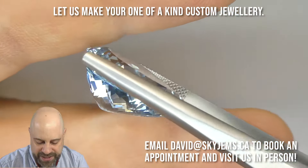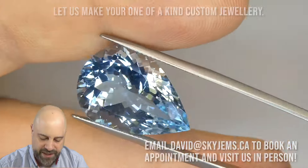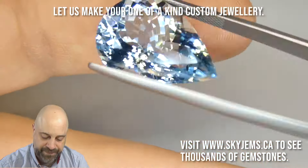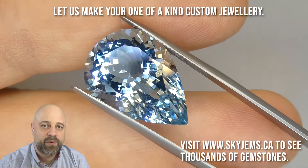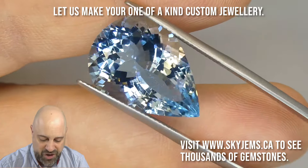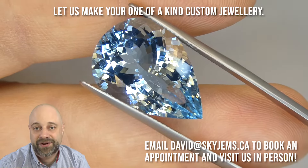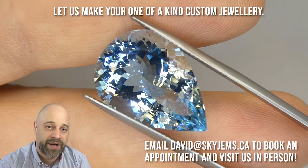Part of the reason I do these long videos, as opposed to a 10 or 15 second clip of 'here's the gem, buy my gem,' is — especially with these more expensive pieces — I want you to know precisely what it is you're getting. I like to show you all the good and all the bad. There's not a whole lot of bad to show you here because at 20 times magnification you can start to see it, but most people don't own a 20 times loupe.